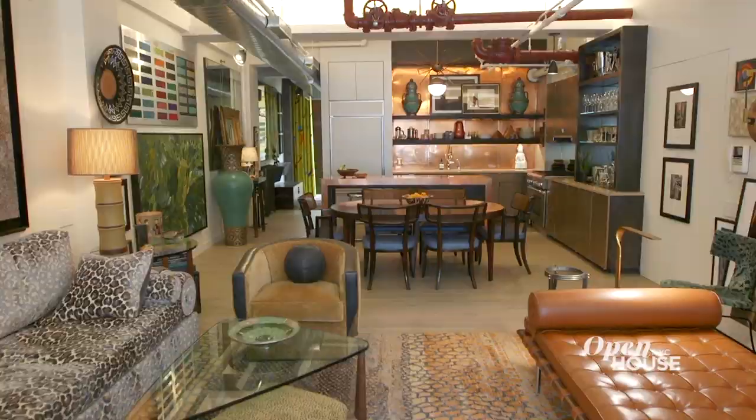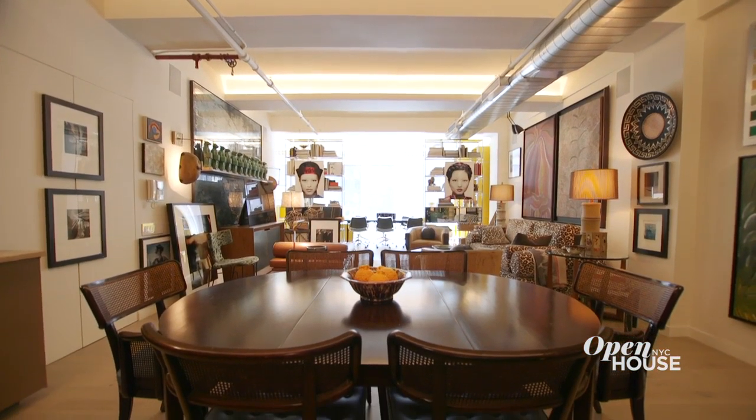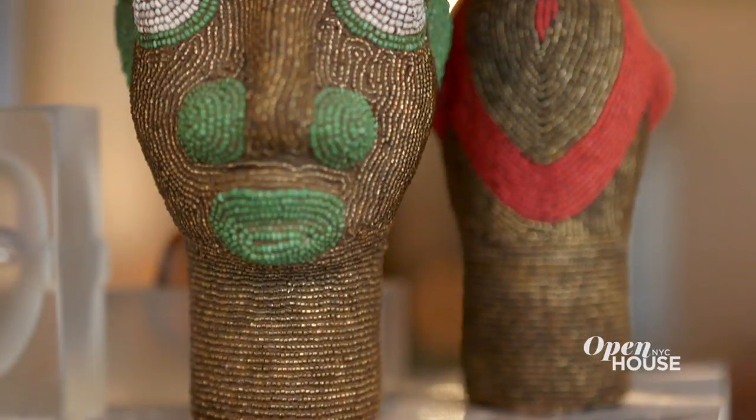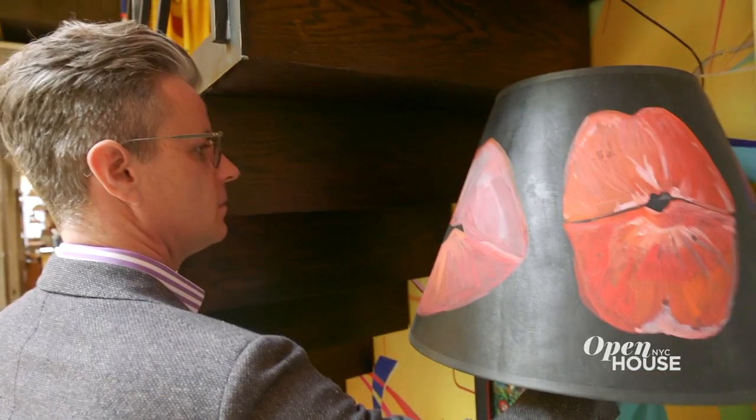Hi, my name is Drew. I am principal designer at Drew McGookin Interiors and welcome to my home in the heart of Chelsea's famous flower district. My home stretches across 2,000 square feet in a full floor live-work loft space. The overarching design ideals here — I basically took 10 years of my life, edited it down, layered it all together, and now I call it home. I can't wait to show you around.